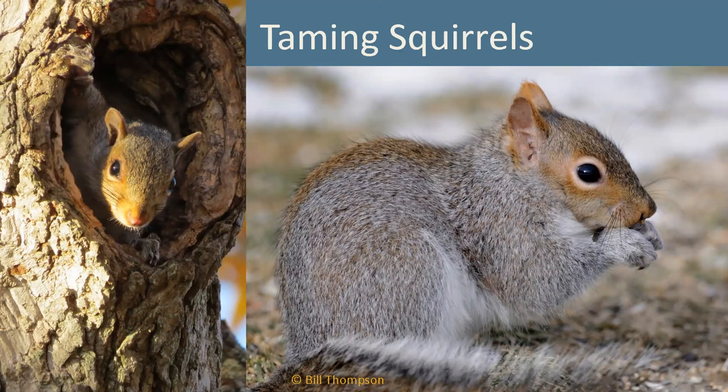Gail asks: how do you keep squirrels out of covered platform feeders? We'll be covering squirrel management in the next section.